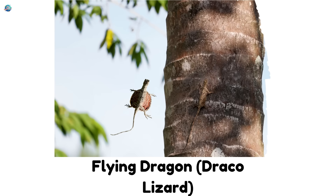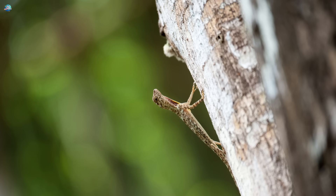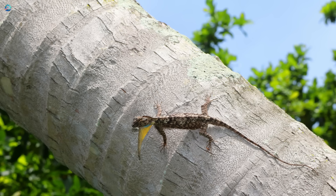Flying dragon — Draco lizard. This little lizard can glide from tree to tree with its wing-like flaps, just like a tiny dragon.